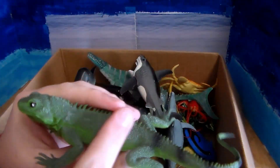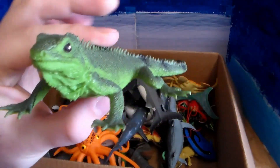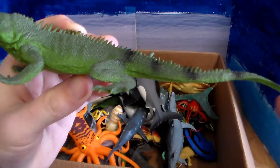Next up we have this land iguana. It's a beautiful iguana — love the coloration, the light and dark green. It's got that very long, strong tail.